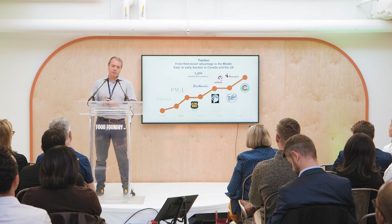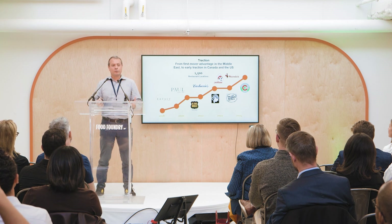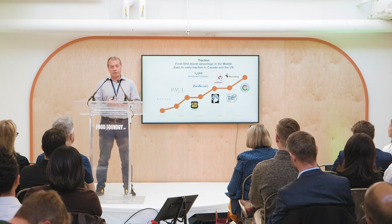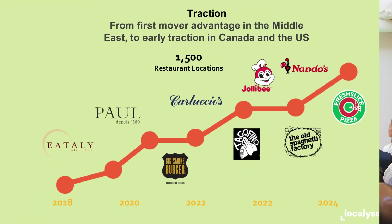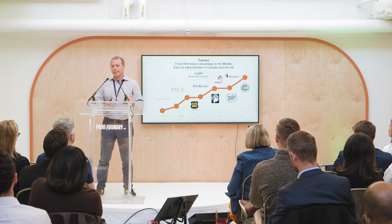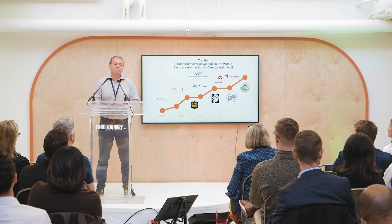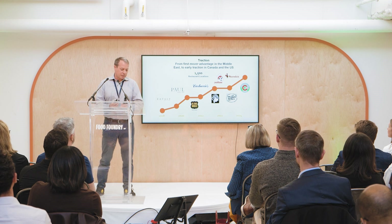In terms of our traction, we started in 2018 in Dubai when I was working as an expat, and we've had great traction because of our first mover advantage. Then a year and a half ago we started expanding into Canada, and as you can see we are right now sitting at 1,500 restaurants that use our system from brands like Itali, Paul Cafe, Jollibee, and Nando's, and we recently launched the largest pizza chain in Western Canada, Fresh Slice Pizza.